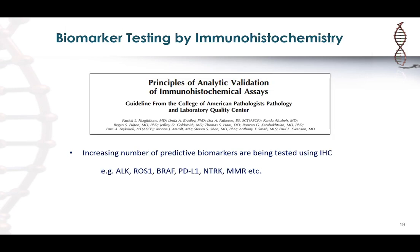For biomarker testing by immunohistochemistry, anytime we're using IHC for biomarkers that will be used for patient management, there is a critical need that these markers are validated appropriately per College of American Pathologists guidelines. Currently, we have validated antibodies for ALK, ROS1, the BRAF V600E mutation, PD-L1, NTRK, and MMR proteins — all of which are relevant biomarkers in lung cancer that can be tested using IHC.